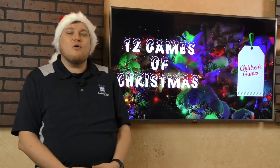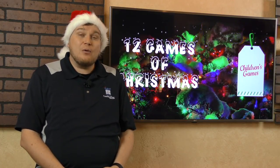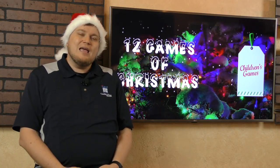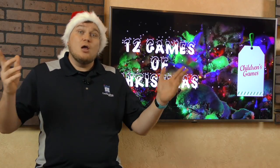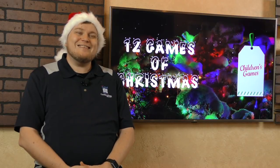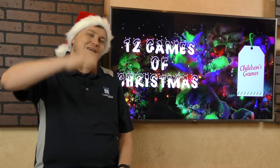Those are the 12 games I think you should get for kids — all fantastic. I want to thank Dan for coming on board and doing this with me. If you want to see more of him, he's on my Board Game Breakfast show each and every Monday morning. Until next time, I'm Tom Vassell. You've been watching the 12 Games of Christmas Kids Edition. Check out the rest of our list for other games you should get at Christmas time. Merry Christmas.